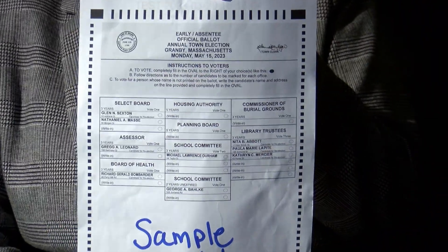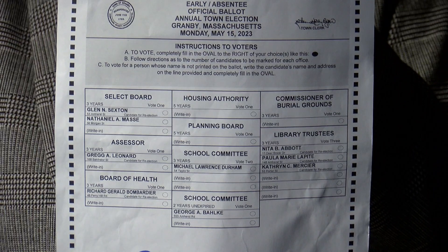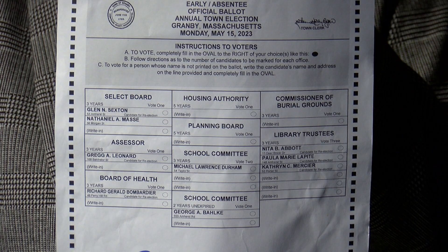When looking at the ballot, make sure to note whether it says vote for one or vote for two. For example, the school committee is vote for two, but there is one blank position. If you know of somebody you wanted to write in, you would write that in and fill in the oval.